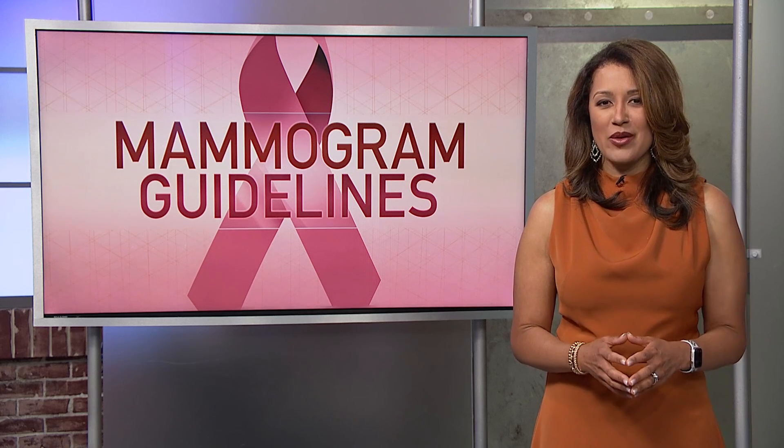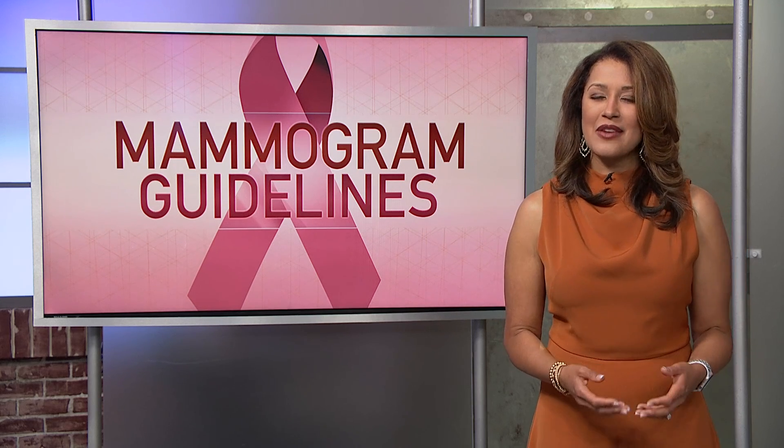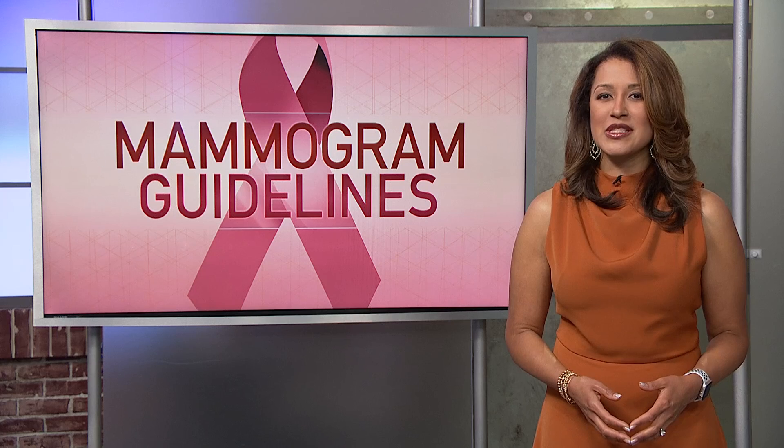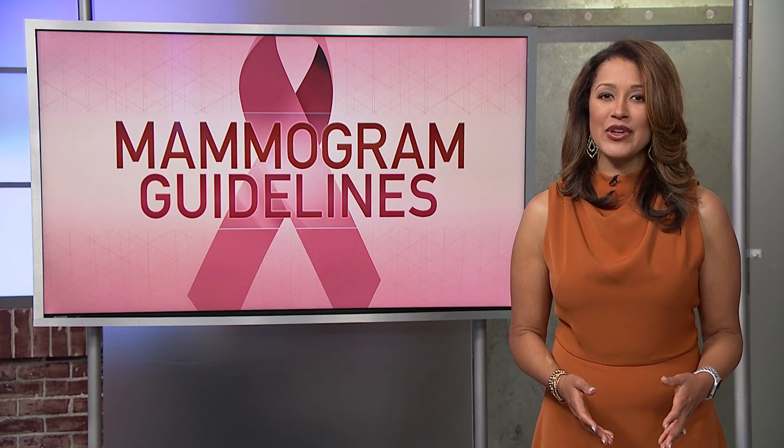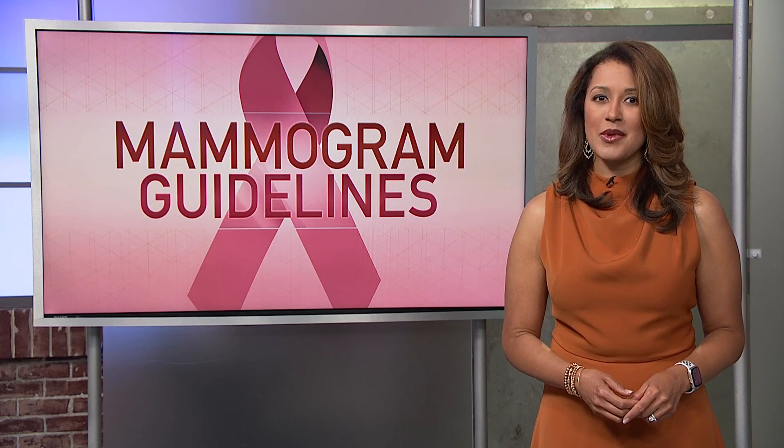Starting today, there is a new requirement when it comes to mammograms. The FDA now mandates that all facilities notify patients of their level of breast density. And advocates say it's an important change that's been a long time coming.